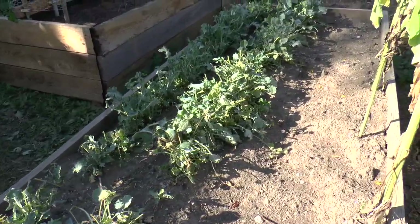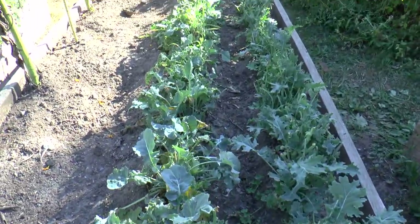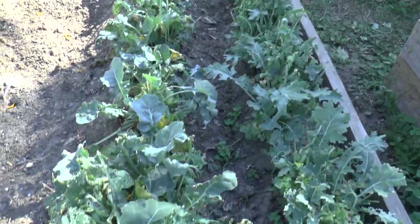I have been watering the kale, and it's coming back quite nicely after being chewed down by the groundhog. That is the beauty of kale.